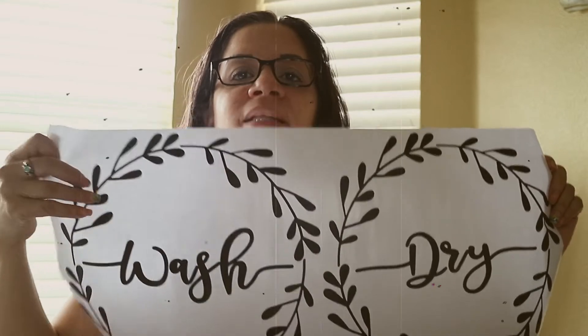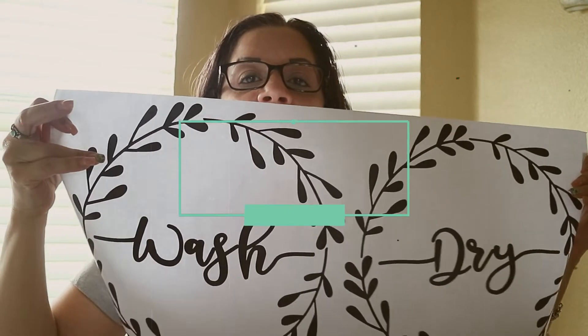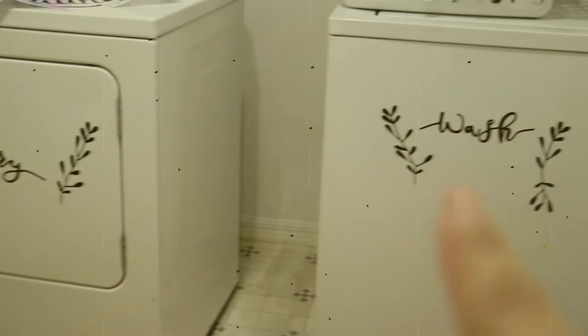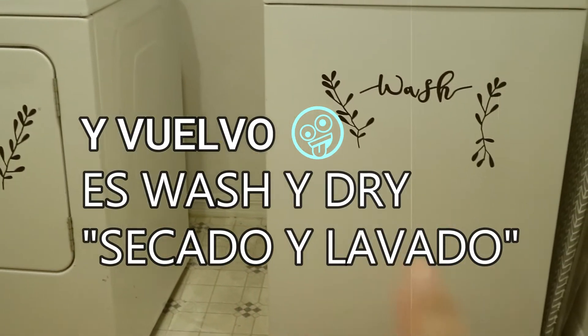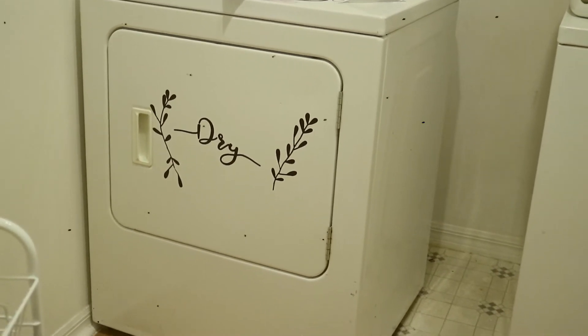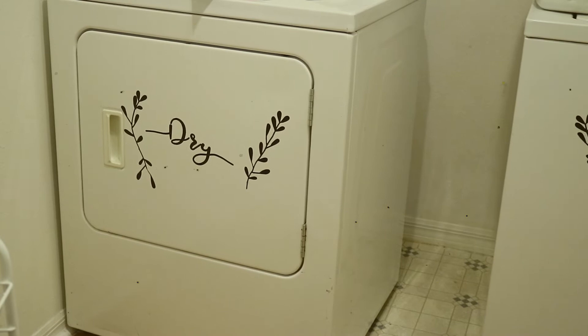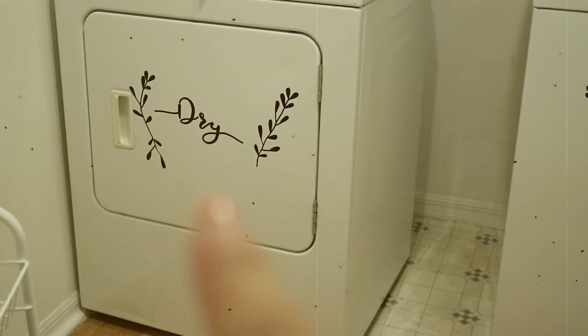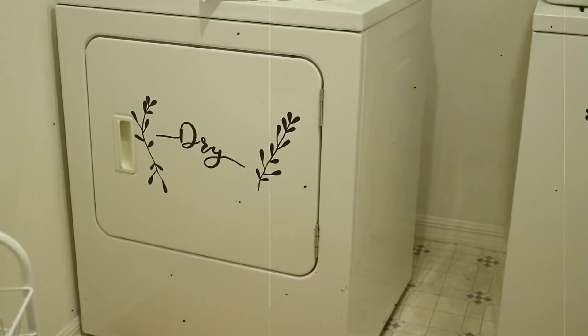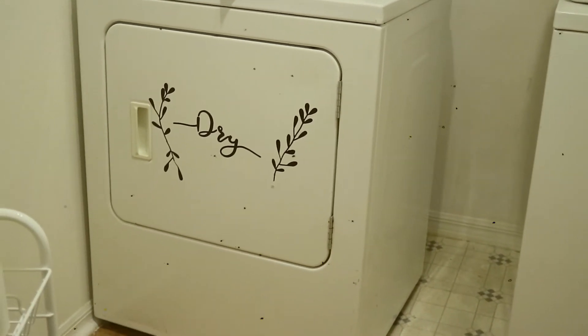Lo que dice washer y acá dice dryer — lavadora y secadora. Esto va al frente; lo que esto se despega de aquí. Hay que hacerlo con mucha precaución porque estos tiquecitos se despegan. Miren cómo quedaron: dryer and washer. Me gustaron cómo quedaron. Realmente es difícil de ponerlas porque hay que despegarlas del papelito y pegarlas ahí, pero las puse. Vienen para poner los stickers en la esquina alrededor en forma redonda, pero es muy difícil, así que las puse de esa forma y me gusta cómo se ven.